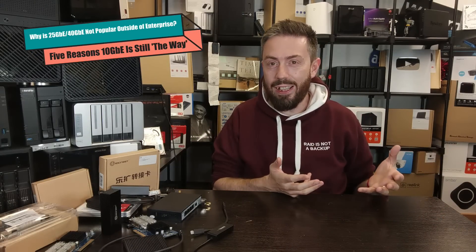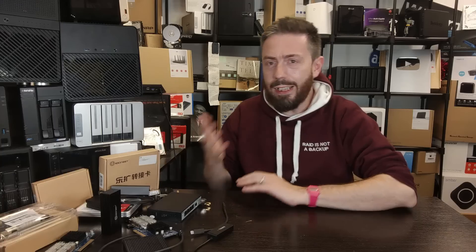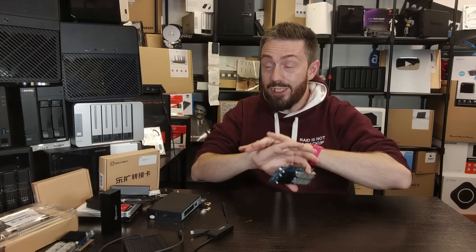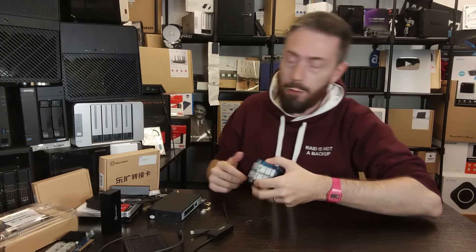Hello and welcome back. Today I want to answer a very simple question: why isn't 25 gig ethernet and 40 gig ethernet a thing when it comes to SMB and enthusiasts? At the lower tiers, 10GbE is pretty much dominating, and even 2.5 and 5G have been around a while. When it comes to 25 gig and 40 gig, despite these network bandwidth tiers being around for as long as they have, they are by no means commonplace — they are high-end enterprise, data center, pie in the sky. In this video I'm going to walk you through the five reasons why 25 gig and 40 gig networks are just not commonplace. So without further ado, let's crack on with the obvious one.